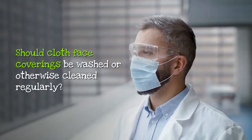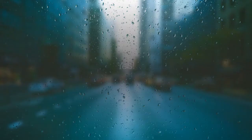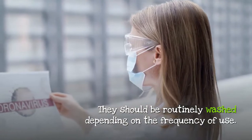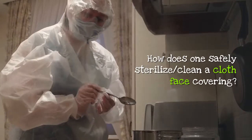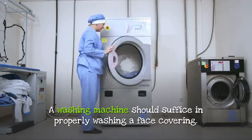Should cloth face coverings be washed or otherwise cleaned regularly? How regularly? Yes, they should be routinely washed depending on the frequency of use. How does one safely sterilize and clean a cloth face covering? A washing machine should suffice in properly washing a face covering.